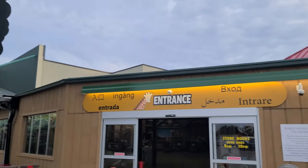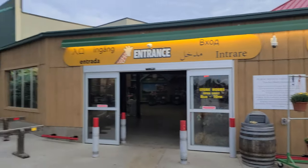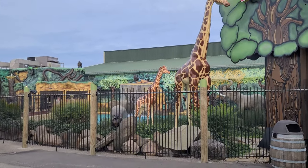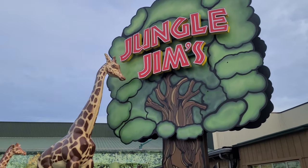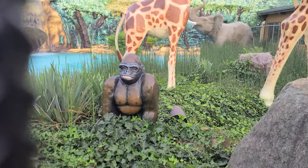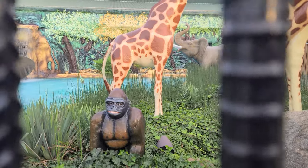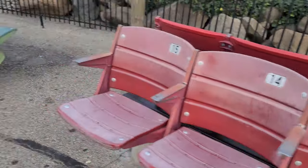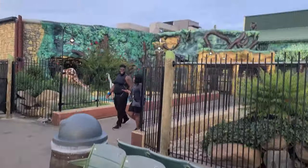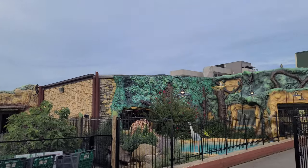I apparently came in the wrong entrance. This giraffe entrance is the place to be. Look at this — waterfall with animals. That sign is amazing. This guy's my favorite. Look at the face on him — like he knows something that you don't. That is so cool. Look at these old stadium chairs over here.